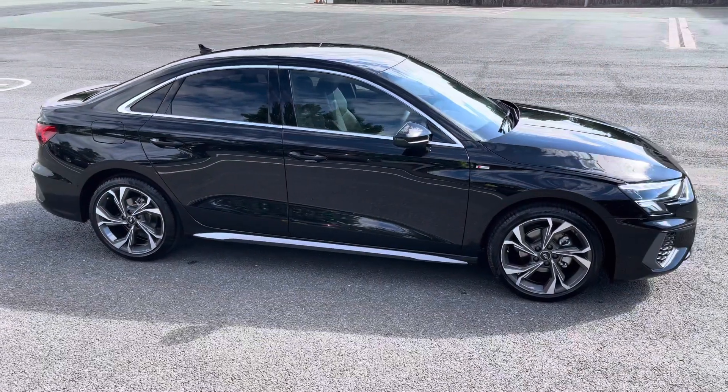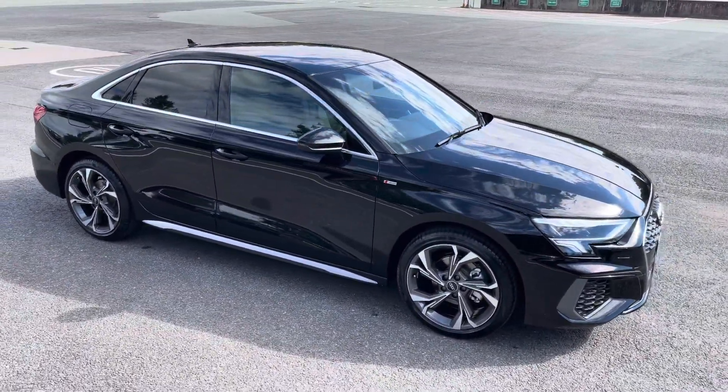Hello, my name is Habib and today I'm going to be taking you around this brand new Audi A3 Saloon S-Line.